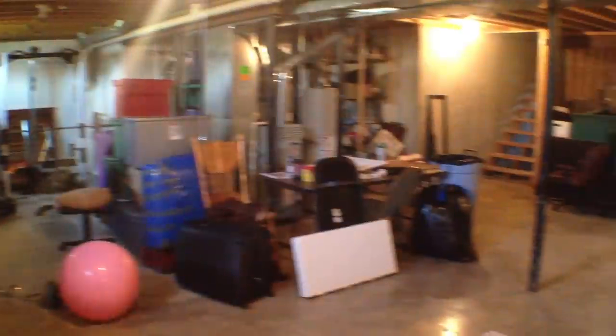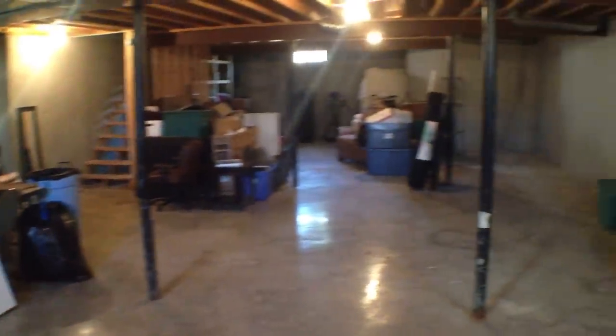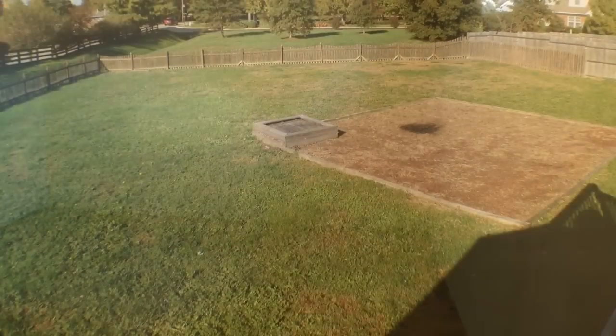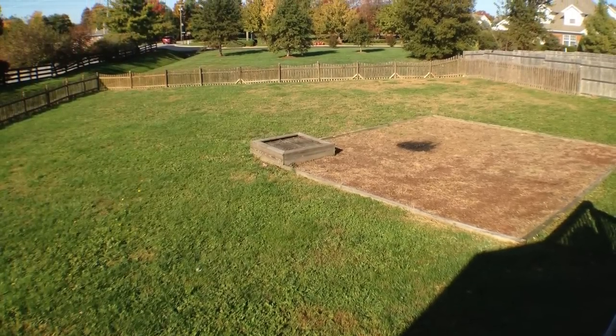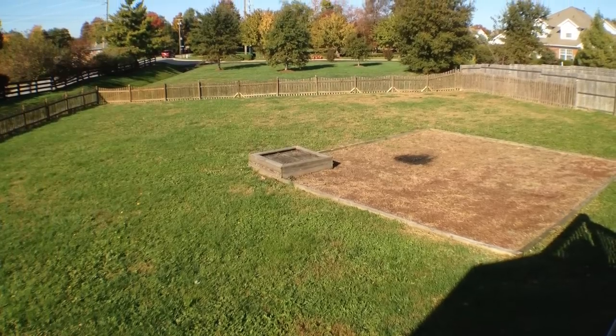Now we'll head down to the basement for a quick scan. It's a nice big open area — not choppy at all — and would be great to finish. And a quick peek at the backyard, where they used to have a swing set in the middle with mulch.